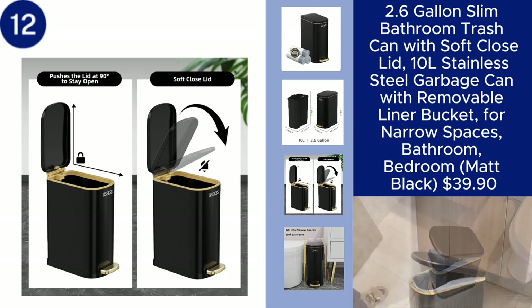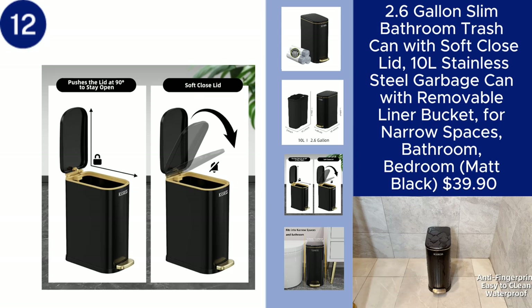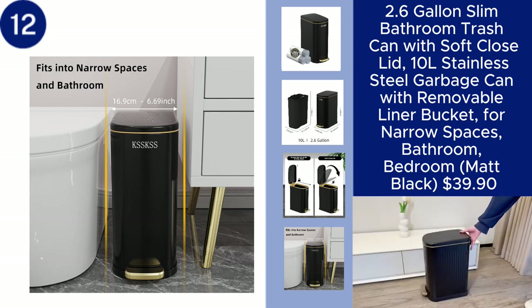while the matte black finish adds a modern touch to your decor. Perfect for keeping your spaces tidy and stylish, this trash can is available for $39.90. You can find the product link in the description.